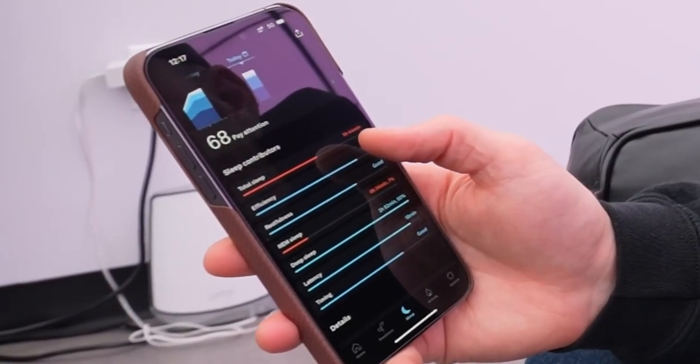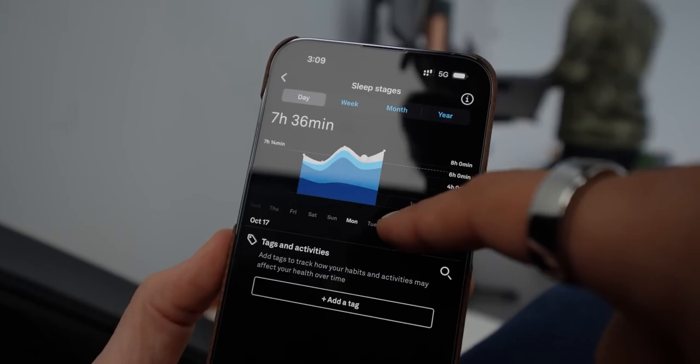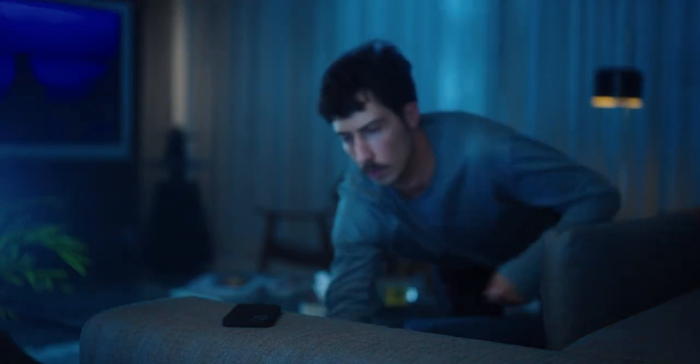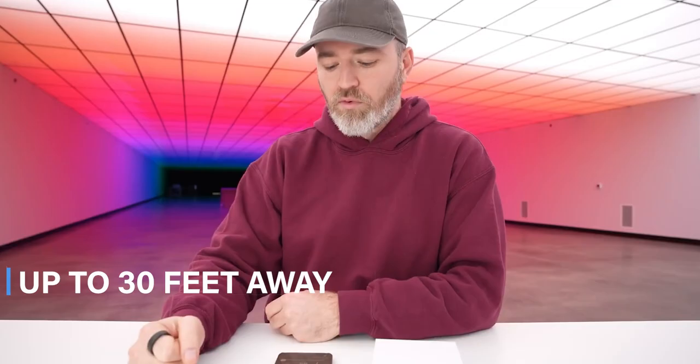The Galaxy Ring's compatibility is a highlight. It's not just for Samsung devices — it pairs with any Bluetooth-enabled device. Whether you're an Android devotee or an Apple fan, the Galaxy Ring integrates seamlessly into your digital life. And for those worried about range, it maintains a stable connection up to 30 feet away from your paired device.